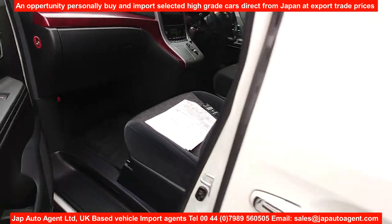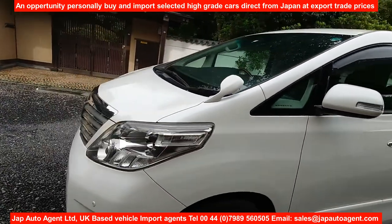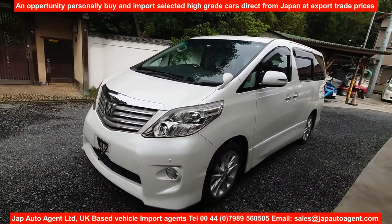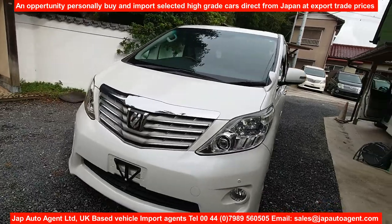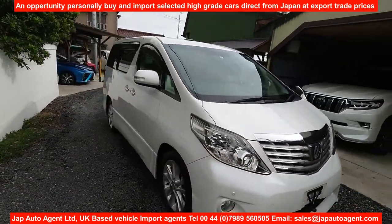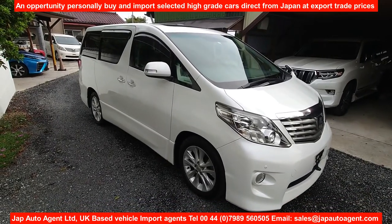So there you have it — 2008 July, with 47,000 miles, 3.5 litre, eight-seater with sunroofs.